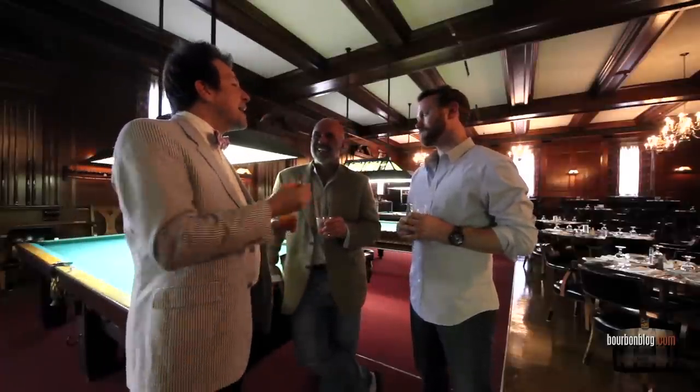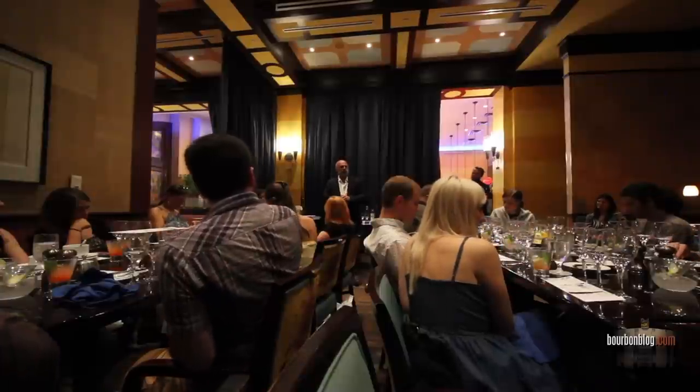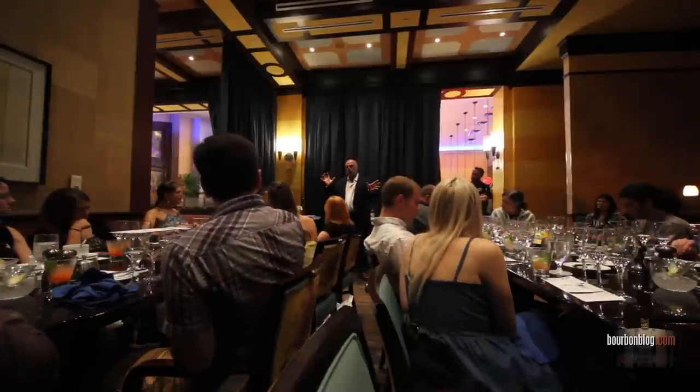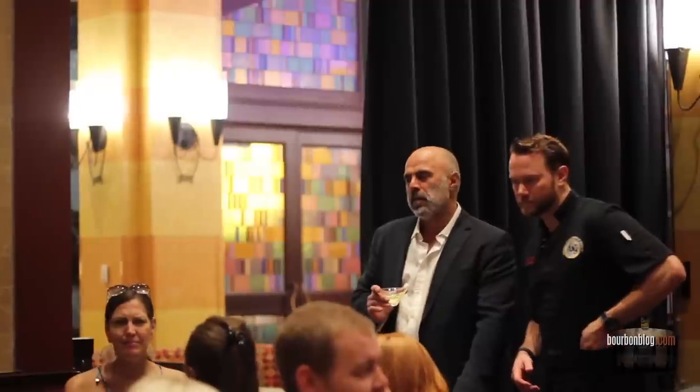He's actually here as a part of the Academy of Spirits and Service. Tony is one of our featured partners. We have the Academy of Spirits and Fine Service — it's a 12-week program where we teach everything: all spirits, mixology, beer, and wine. Tony is one of our featured speakers.